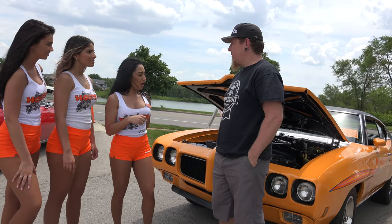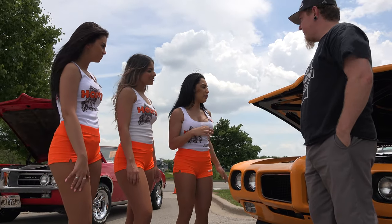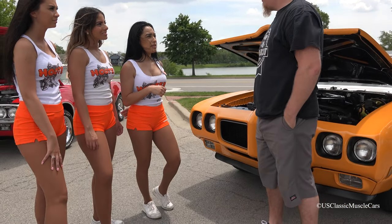1970 Pontiac GTO. And how long have you had it for? About two and a half years. Are you willing to keep it for a little bit longer or changing it up? No, keep it.